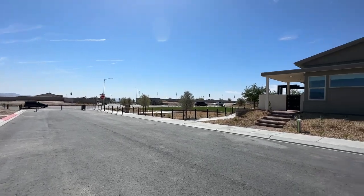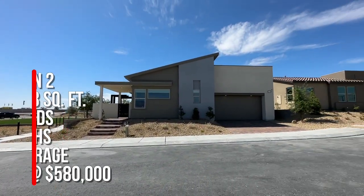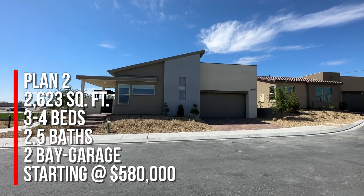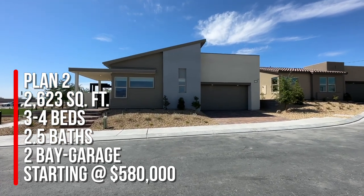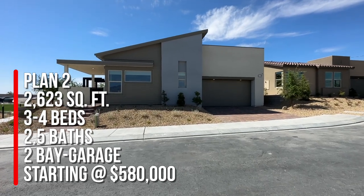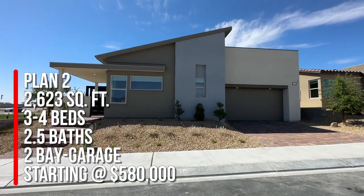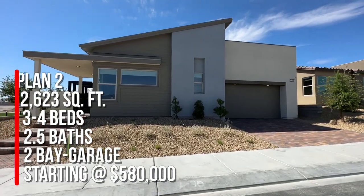It will have a little park. We're taking a tour of Plan Two, which is the medium-sized floor plan at 2,623 square feet with three to four bedrooms and two and a half bathrooms. This is a two-bay garage with storage — more than likely that's going to end up being a three-bay garage with the other part of the garage to the back.